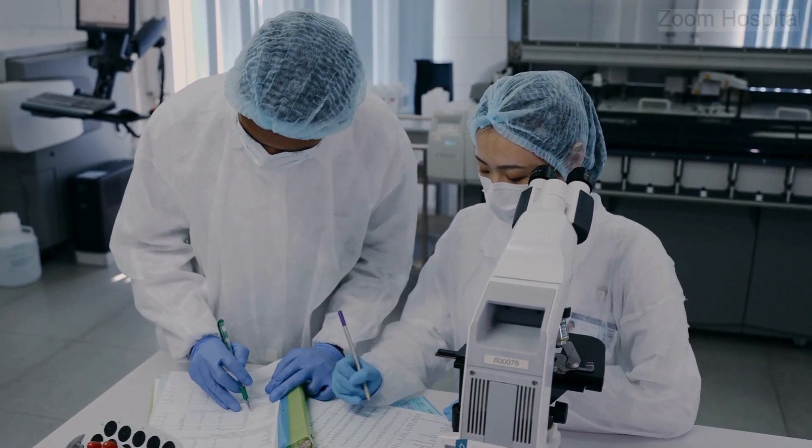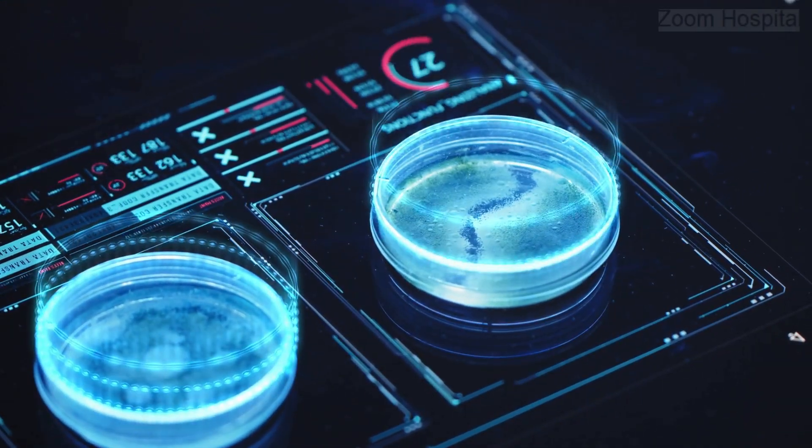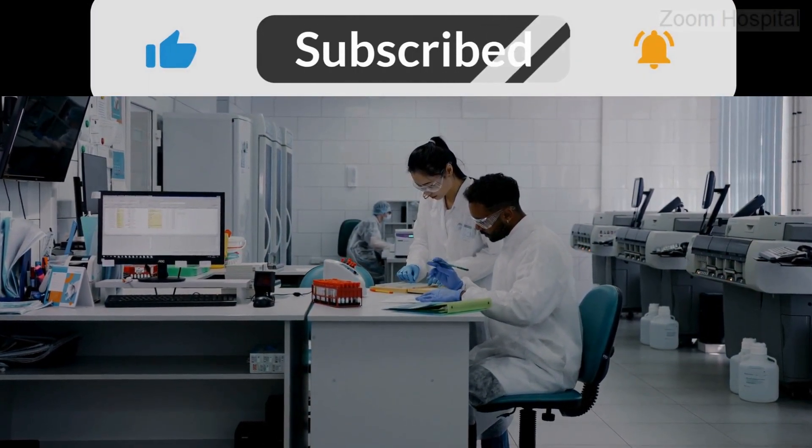Watch our next video on other promising hepatitis B clinical trials. For more information on hepatitis B cure research, treatment, and prevention, kindly subscribe to our channel and hit the notification bell.